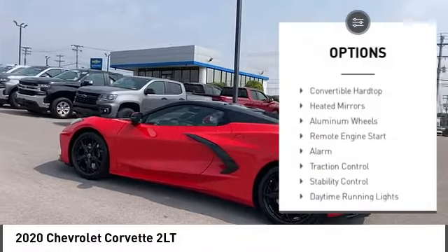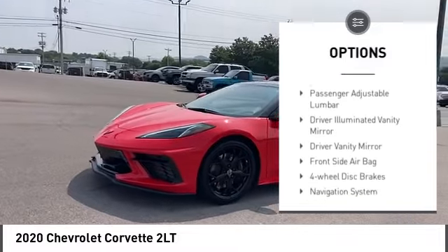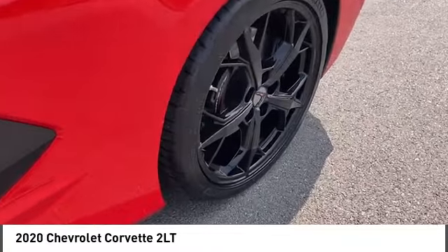Blind spot monitor, convertible hardtop, heated mirrors, aluminum wheels, remote engine start, alarm, traction control, stability control, daytime running lights, rear parking aid.